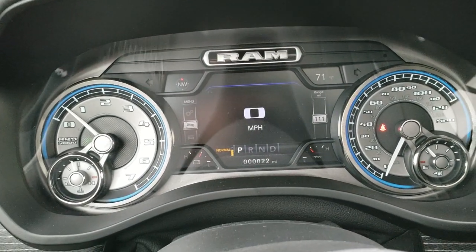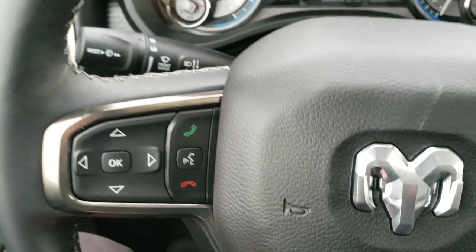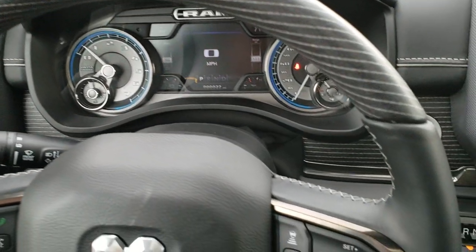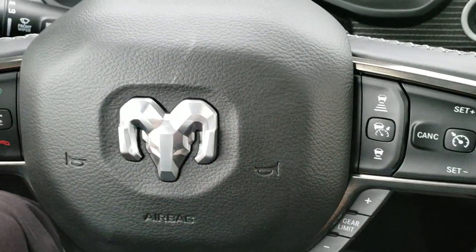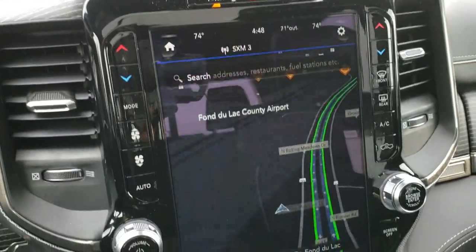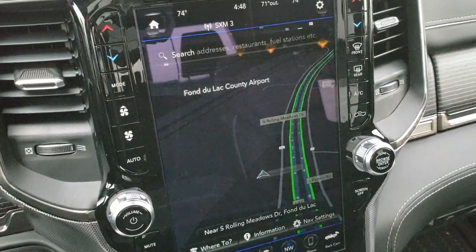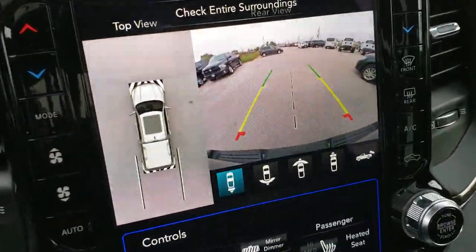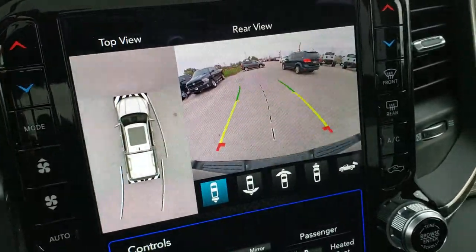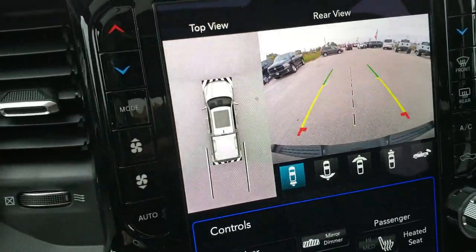Inside, you get the 7-inch instrument cluster with compass and outside temperature display, the heated leather-wrapped and wood-grain trim steering wheel. Cruise controls and adaptive cruise controls are on the right, Bluetooth and information center controls on the left. This one comes with the 12-inch Uconnect 4C radio — AM, FM, Sirius XM radio capabilities, and the factory navigation system. It also has an HD backup camera with dynamic grid lines that turn as you're turning the steering wheel, plus the 360 camera.